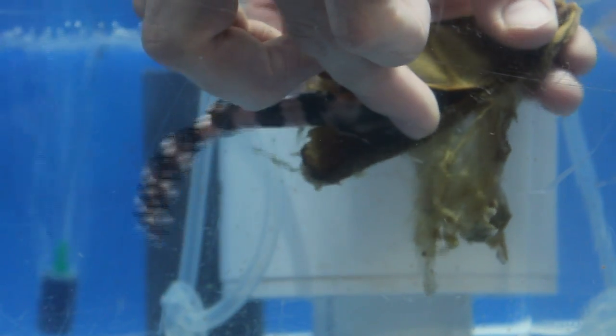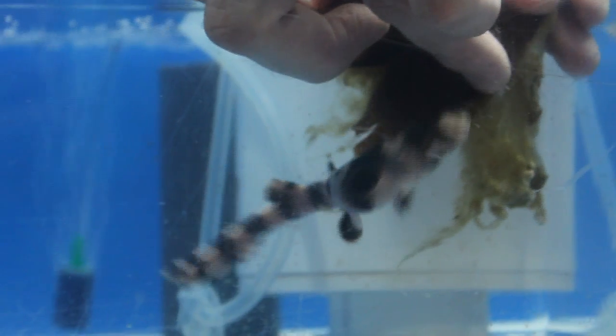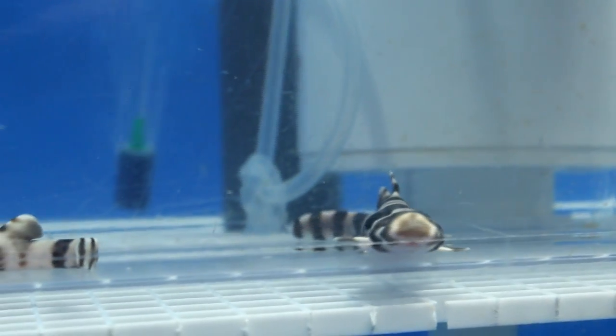Many fish like to eat them, so they kind of hide them — they blend in well, they're camouflaged. In our instance, we take them out of the exhibit so that they can develop in a safe place.